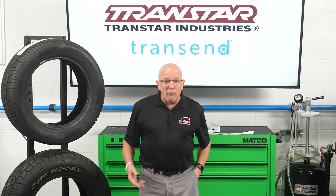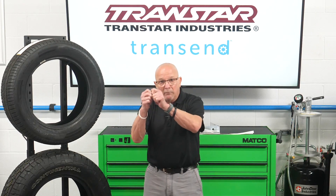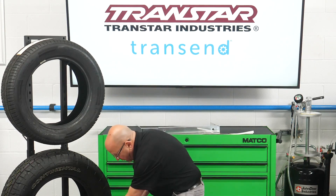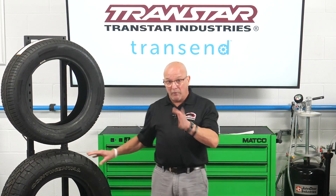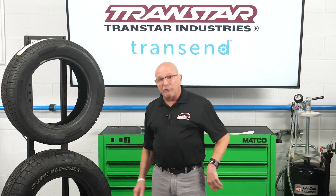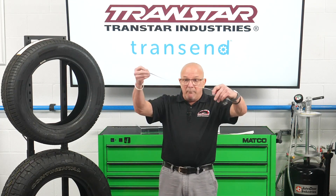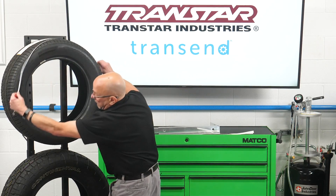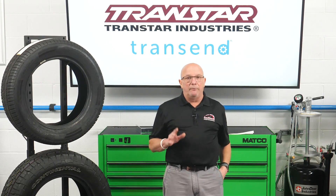There are other ways to measure. You could take a piece of string and go around a tire, pinch it off and go around. Or you can give it a look — if you've got a tire this size and that size on the same axle, that's a problem. You could pull out tape measures and measure around and try to get it.